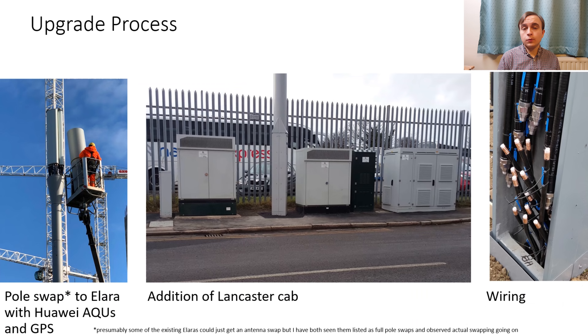The Beacon 2 upgrade itself features a pole swap from the old Alara or Jupiter to a new Alara, complete with Huawei AQU quad band antennas inside and a GPS receive antenna at the top of the shroud. A Lancaster cabinet is also fitted, which will house the Ericsson radio system remote radios for the new bands, technologies and capacity upgrades. There is also a lot of cabling involved, both inside the Lancaster and the other cabinets, as well as at the base of the new Alara, because there are eight feeders per sector — so that's 24 over the pole itself.